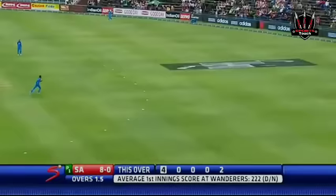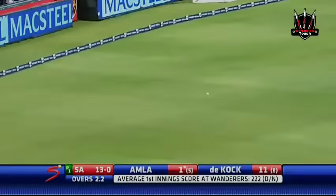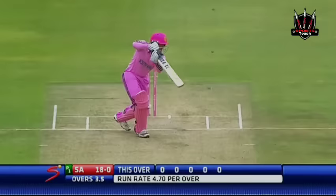Nicely put away. This is a very nice over for South Africa. Four more — this time it's Amla off the back foot. Ease through the covers and it'll run away for four. 22 without loss.